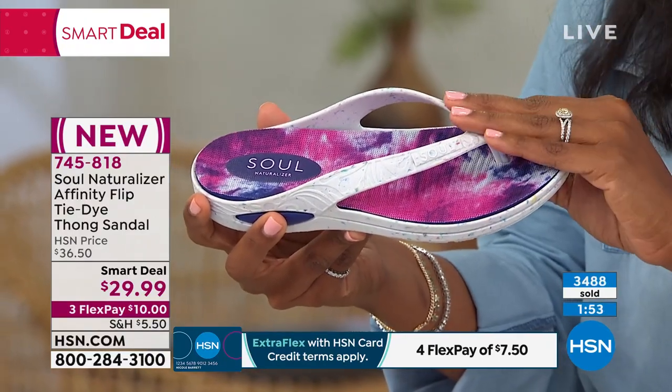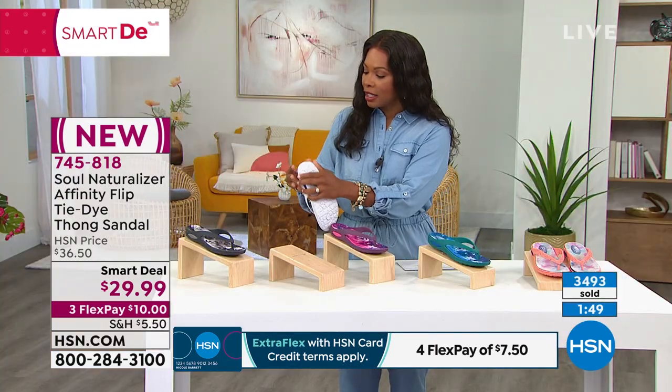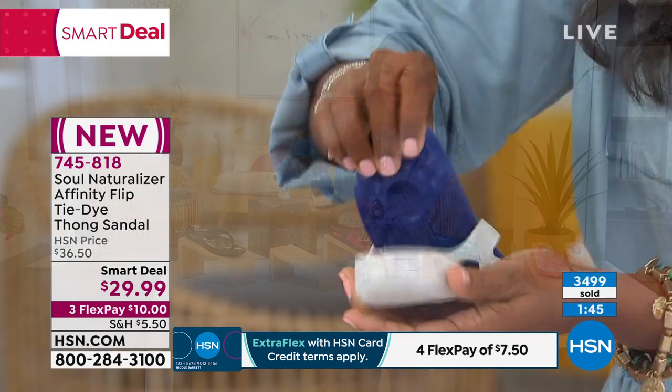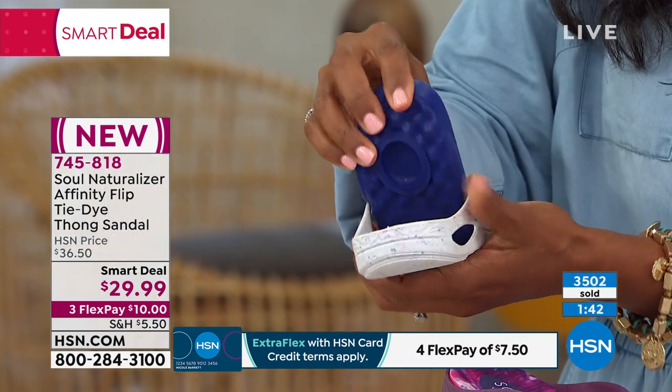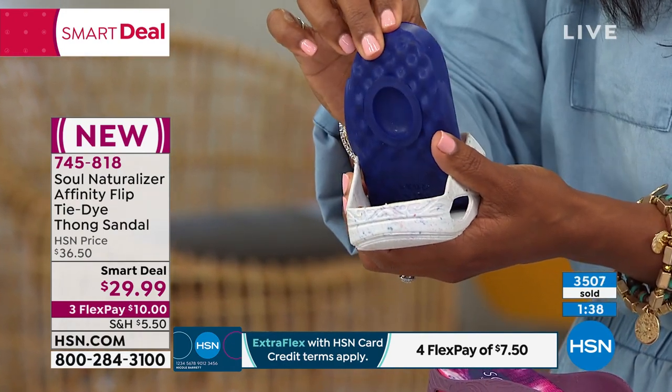I want you to call us or shop on HSN.com and pick it up. We're seeing things in this thong sandal that we have never seen in a thong sandal before — like that pod you were talking about. That's the advanced interlocking technology of the footbed.